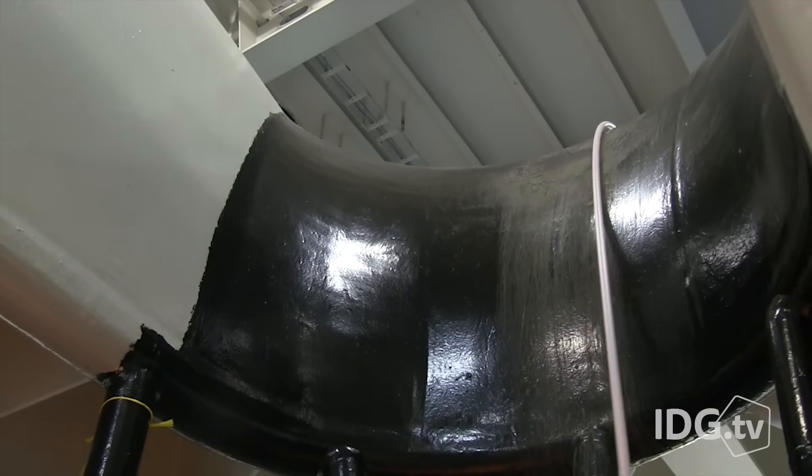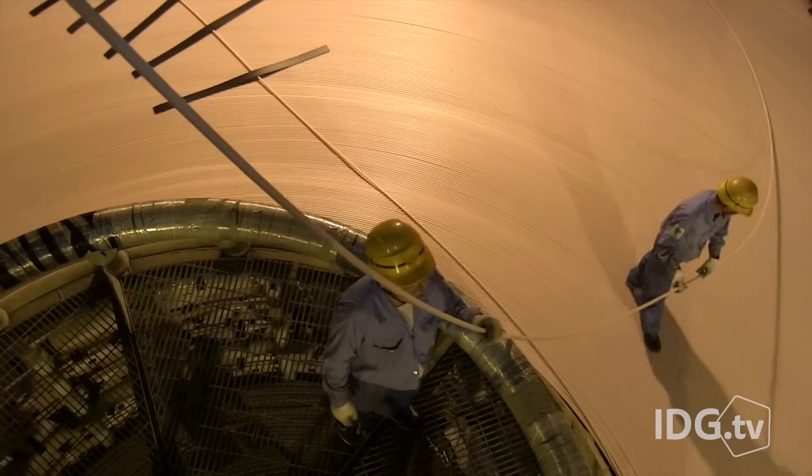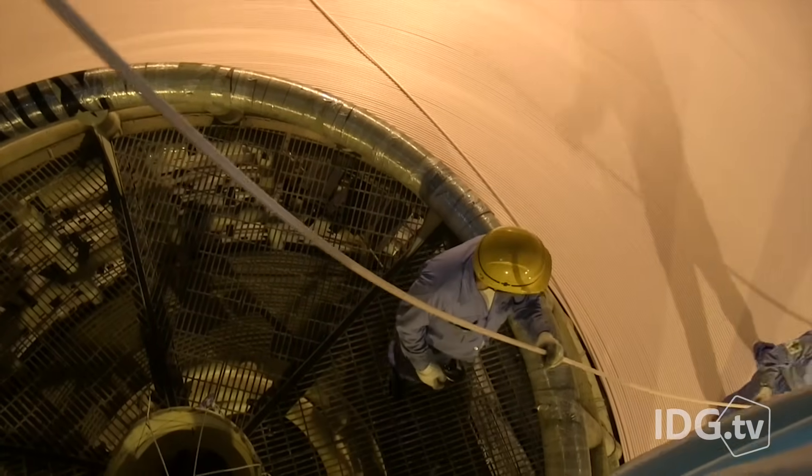Once inside, the cable is fed into three tanks below the main deck, and they're huge, hot and humid. The cable has to be looped very carefully to prevent tangles.